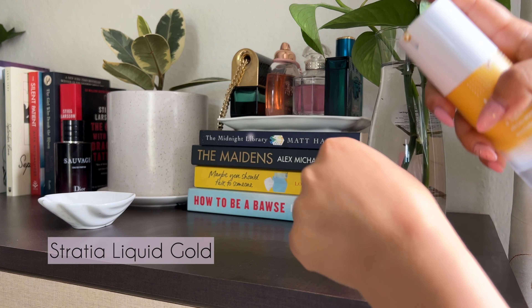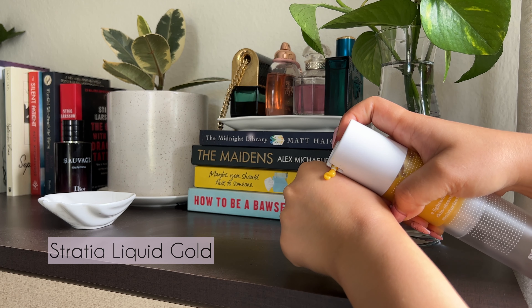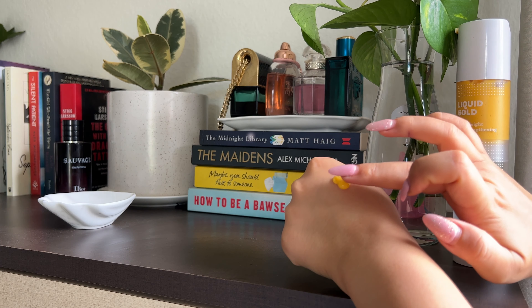The last three ingredients I want to talk about are ceramides, cholesterol, and fatty acids — the holy trinity of protecting your skin barrier. Everyone needs these three in their skincare. They work together to protect your barrier from environmental stressors and help minimize any irritation that comes from using actives like AHAs, BHAs, or retinoids. These three ingredients have you covered.